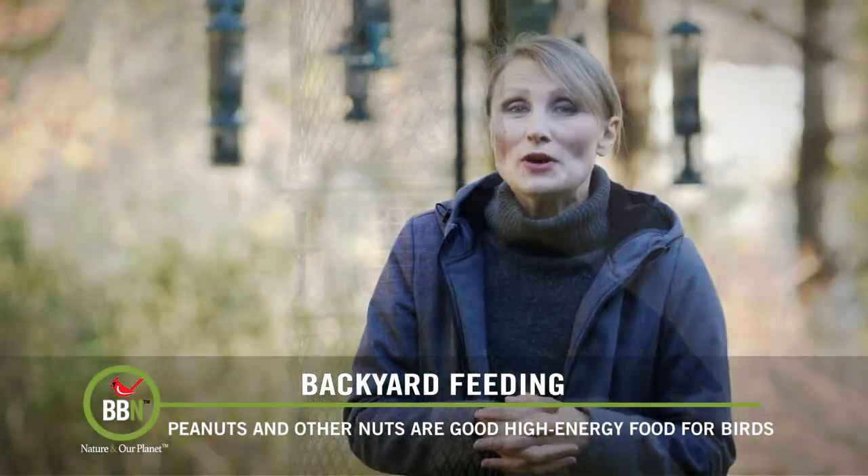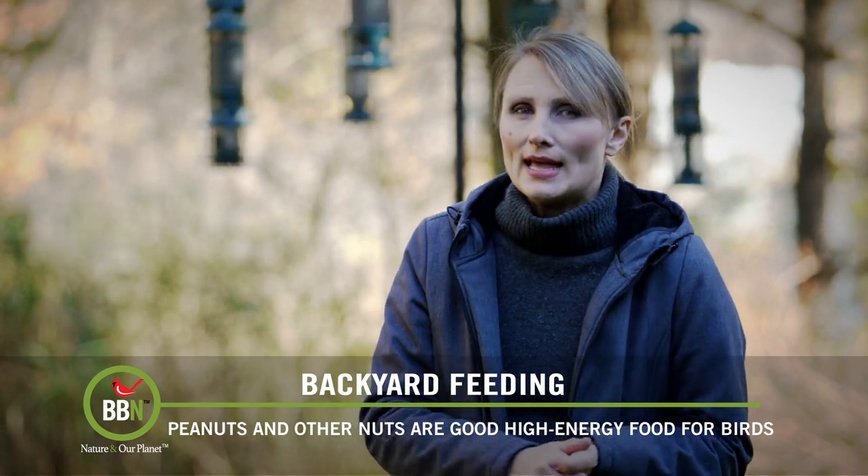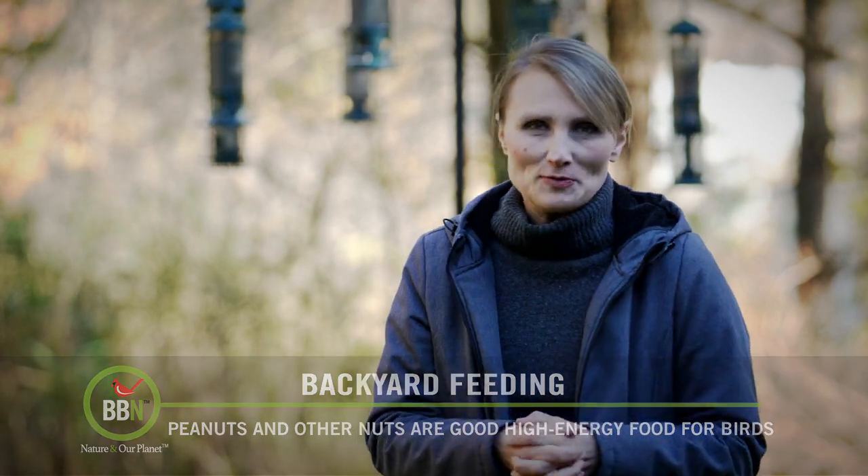Right now I'm trying two types of food with the smaller mesh: dried fly larvae and peanuts. I'm really curious to see how my fall birds will react to this kind of menu.